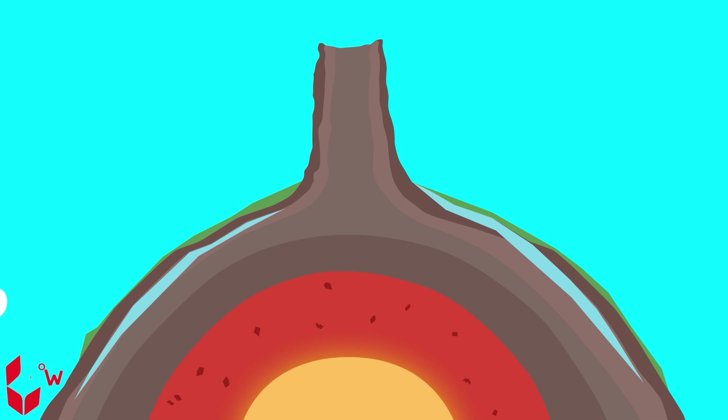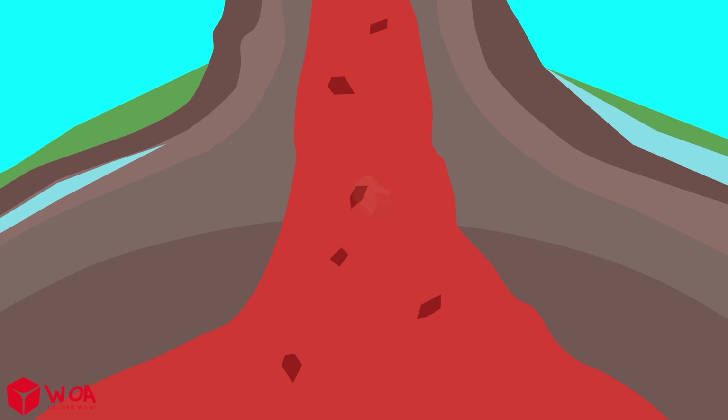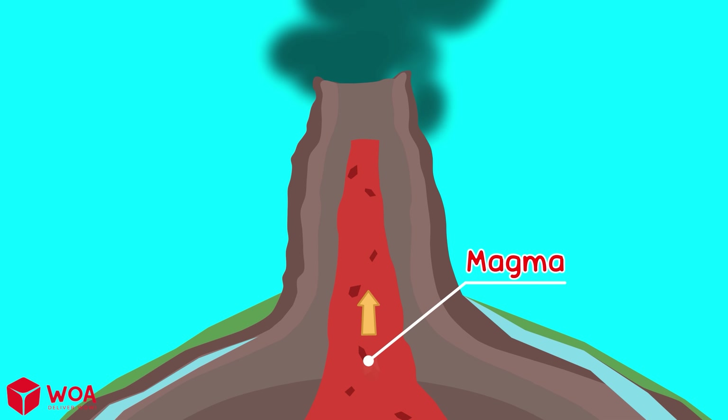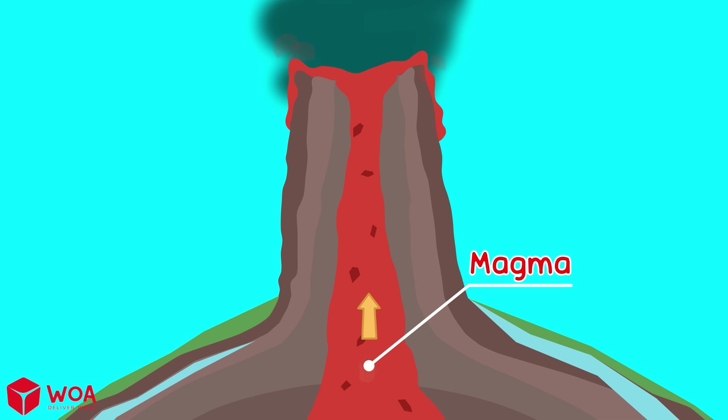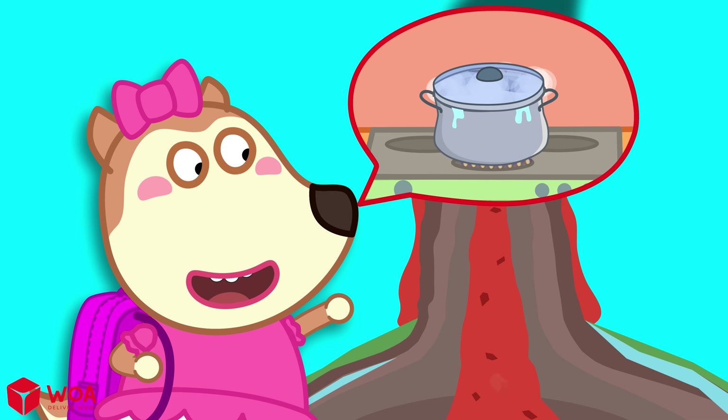Deep inside our Earth, it is very hot — so hot that it melts the rocks inside! The melted rocks are called magma! When the magma comes up and flows out of the volcano, we call it lava! It's like when boiling water spills over!